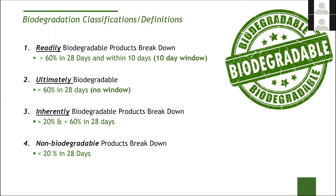That 10-day window doesn't mean from time zero — often it takes maybe 4, 5, or even 10 days for biodegradation to get going. But once it gets going, you have to break down greater than 60% within a 10-day window, and that has to happen entirely within 28 days. Ultimately biodegradable removes that 10-day window restriction — you just have to be at least 60% biodegraded at the end of 28 days. Inherently biodegradable means 20–60%. Anything that doesn't break down greater than 20% is labeled as non-biodegradable.